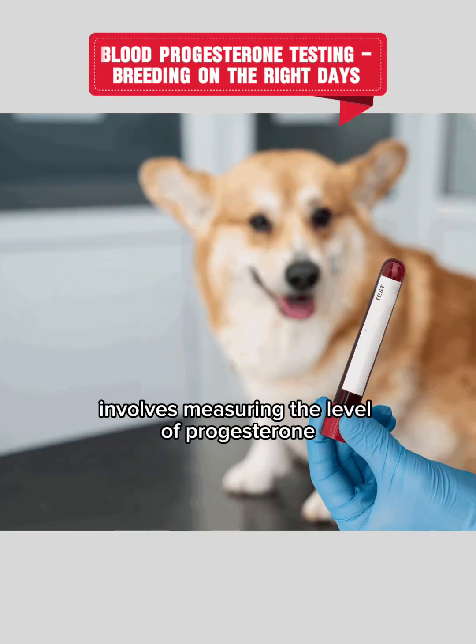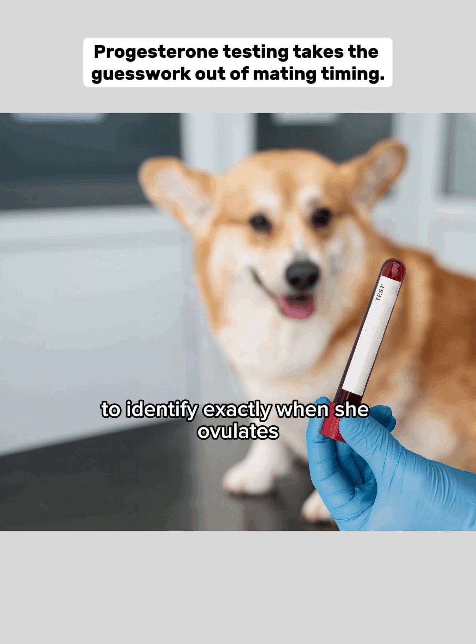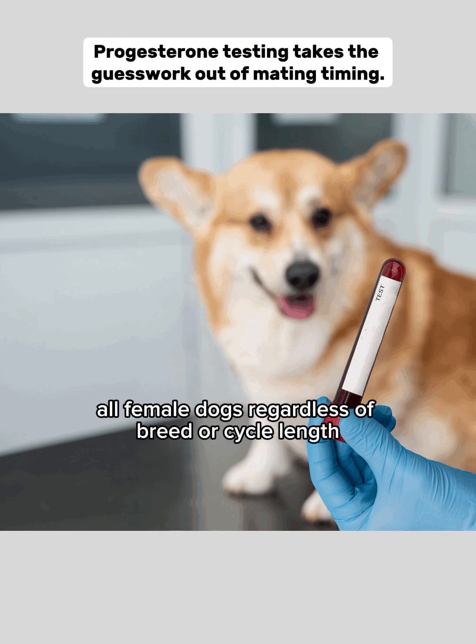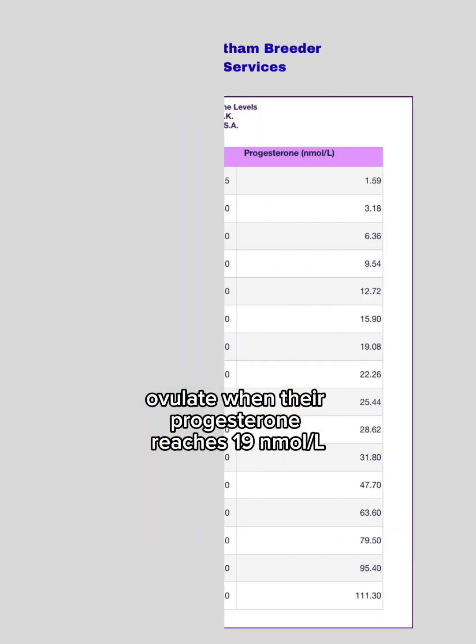Progesterone ovulation testing involves measuring the level of progesterone in a female dog's blood to identify exactly when she ovulates. All female dogs, regardless of breed or cycle length, ovulate when their progesterone reaches 19 nanomoles.